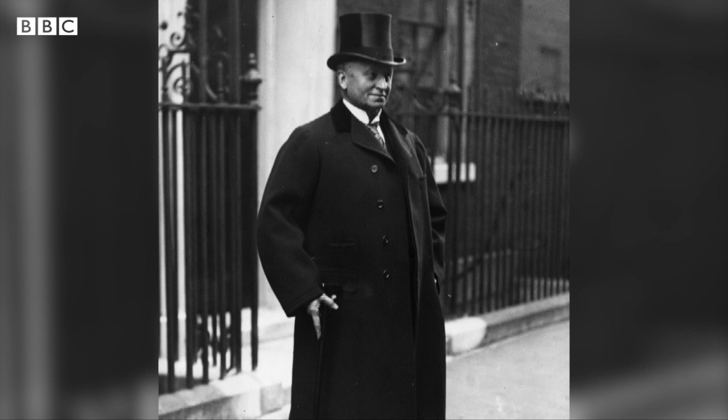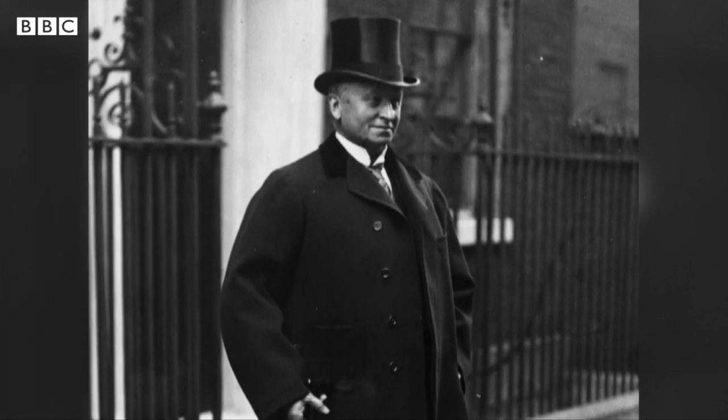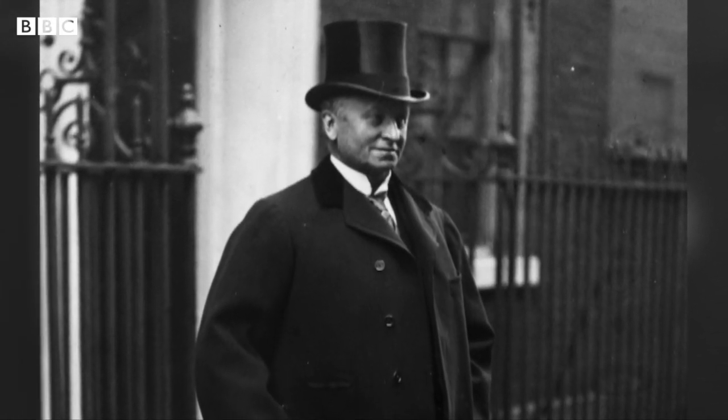Curzon also faced huge backlash for the way he had dealt with the Indian famine that happened between 1899 and 1900, in which millions of people lost their lives.